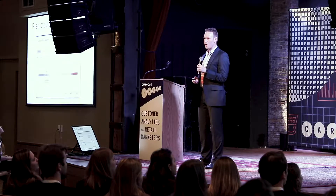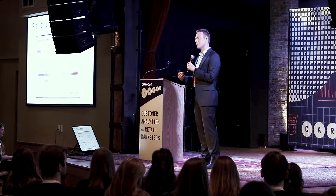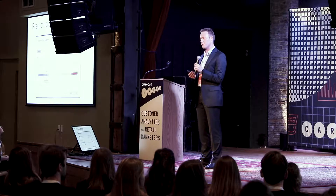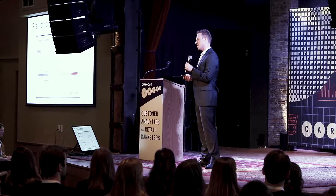Those of you who are Castora customers may recognize what you're seeing on the screen here. Castora aggregates customer data from across many different touch points, organizes that data into a complete picture of each customer, and then runs predictive analytics to understand everything from customer lifetime value to churn propensity to product affinity — everything in the service of growing customer loyalty and lifetime value.